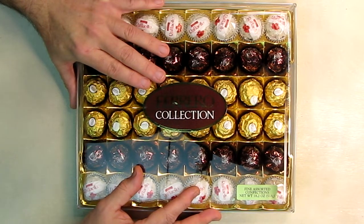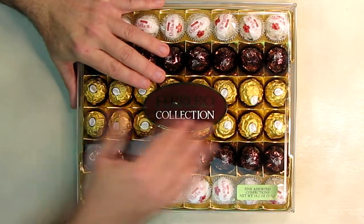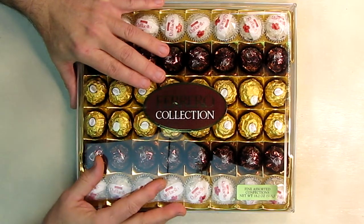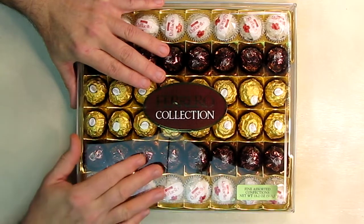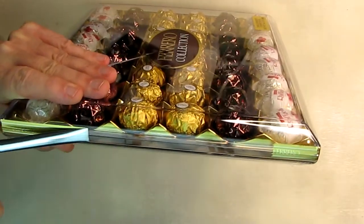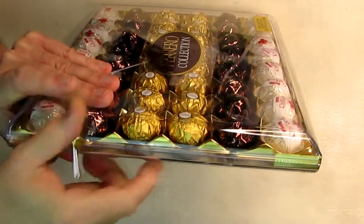This is an excellent thing to give for Christmas, any holiday, New Year's, Valentine's Day — any time you want to give somebody who loves chocolate. This is an excellent assortment that'll be shipped right to your door. You can wrap this up and it ends up being a really beautiful present.